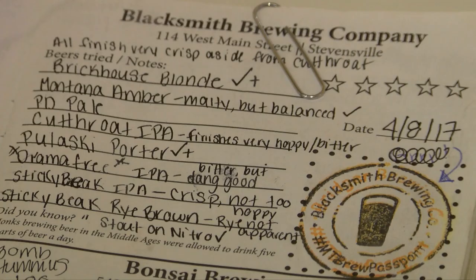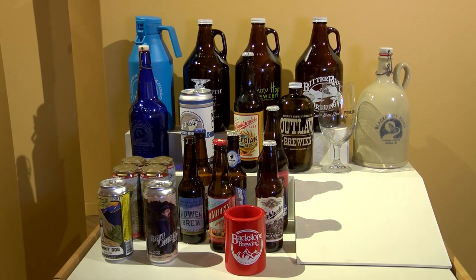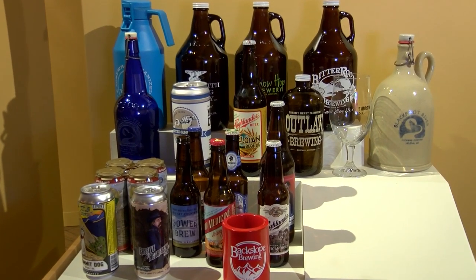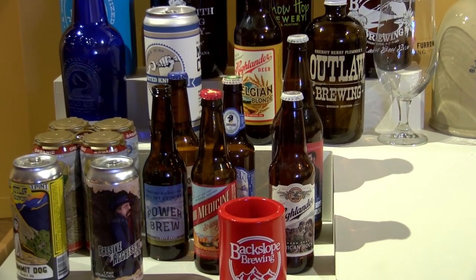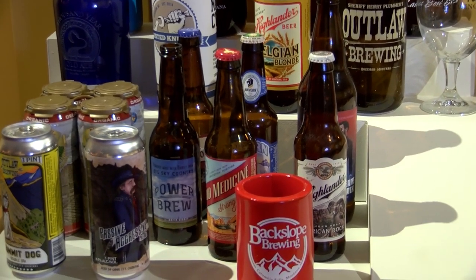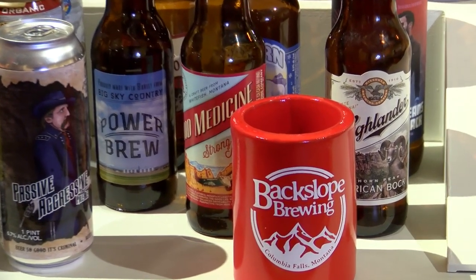We actually have on display an example of a completed passport that was completed by a local Montanan, and it's definitely a point of pride for anyone who has been able to complete it — to say they have actually been to all the breweries in the state of Montana. This project actually began as an oral history project looking at the modern brewing industry in the state, particularly the fight to legalize the on-site sale of beer through tap rooms.